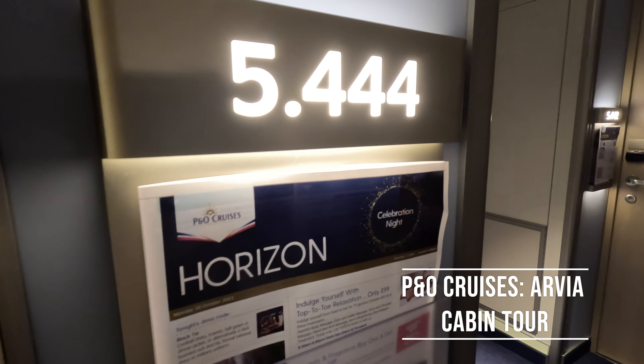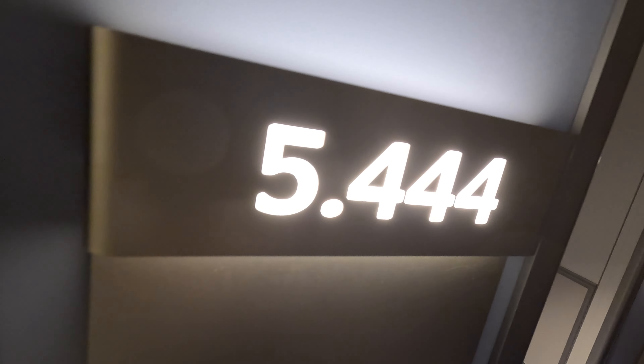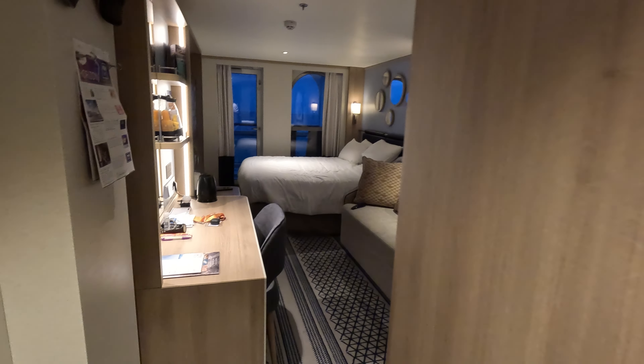I'll do an updated room tour. This is cabin 5444, a standard balcony.